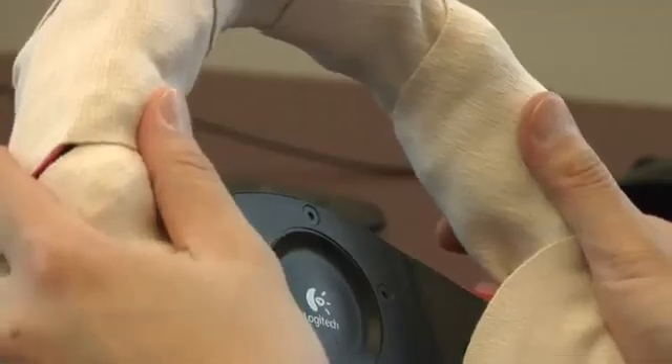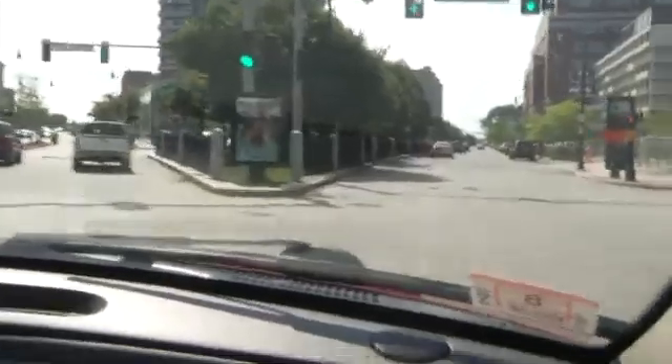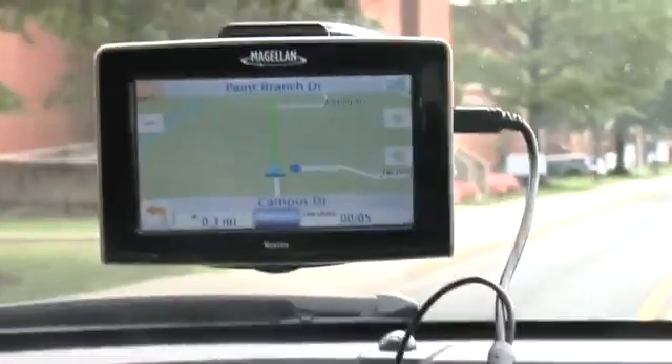Researchers found that younger drivers, who prefer visual directions, are less distracted by the GPS screen when feeling vibrations from the wheel. Similarly, older drivers found the vibrations reinforced the spoken route guidance from the GPS unit.